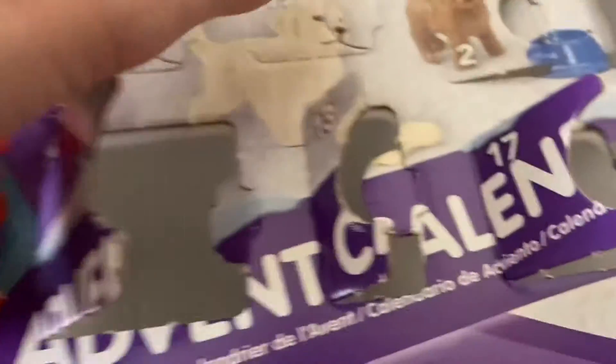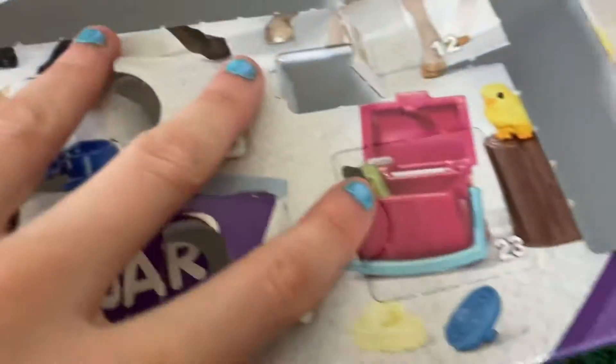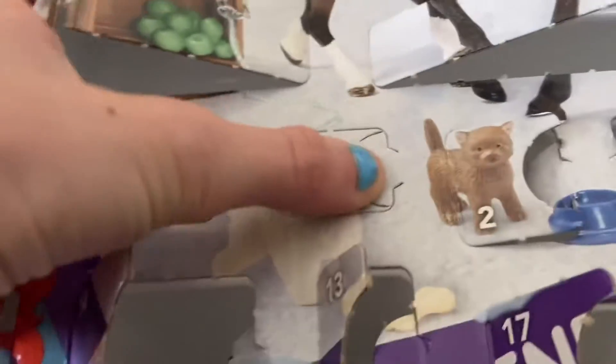Day 19 — hoping for a cat or another accessory. Hopefully it's a hoof pick because I don't have a hoof pick, and that would be exciting. So let's open this and see what we get.